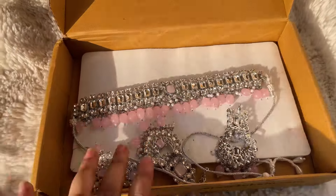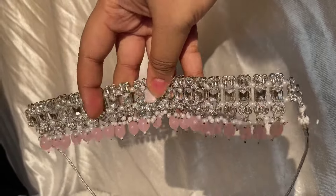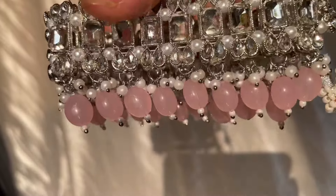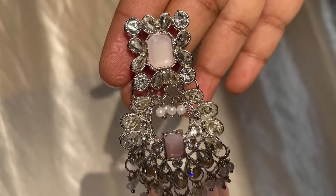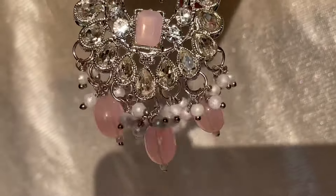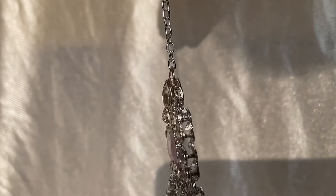Next up is this necklace, earring, and maang tikka set. Ye silver base metal color mein hai — I don't have a lot of jewelry sets in silver base metal color, and silver and pink looks so good together. I love the pink color of the beads — it's such a cute shade. There are rhinestones attached as well as another different kind of stone. I love the pink studded stones, it looks amazing. The earrings are not very heavy and are pretty small. Ye bohot zyada shine karta hai, especially during the night time in bright lights. It's also very versatile — if you wear this with a pink silver studded lehenga it's going to look so bomb! I wouldn't suggest wearing all three pieces together as wo thoda zyada lagega, but wearing any two together will look amazing.